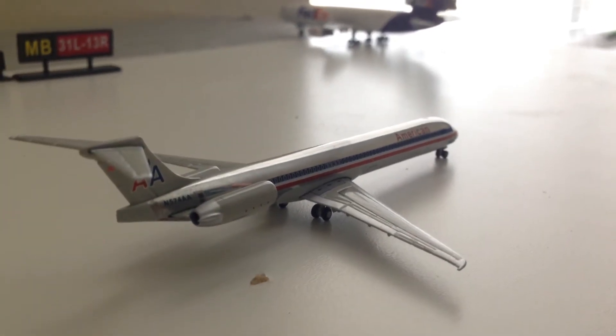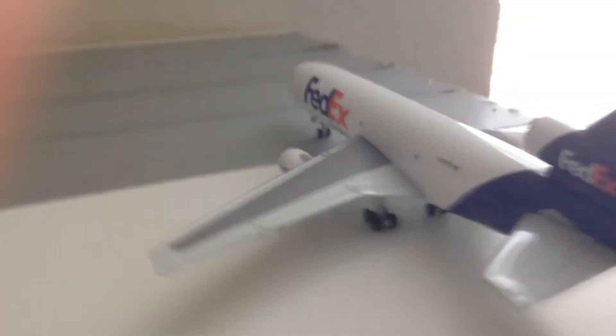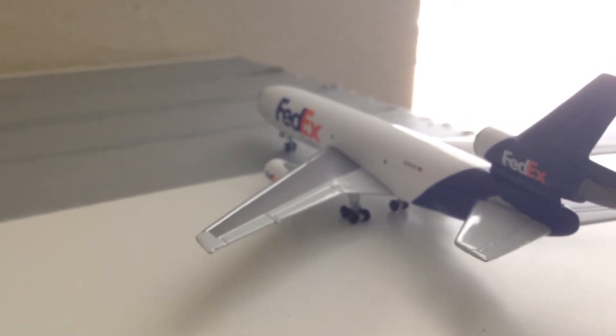Here is a beautiful plane — it's an MD-80, American Airlines going to LaGuardia. Here we have a FedEx DC-10 going to Cancun.